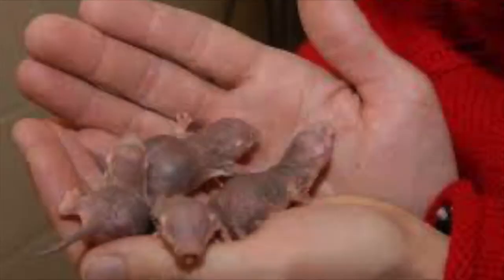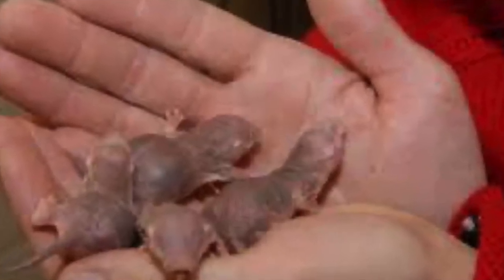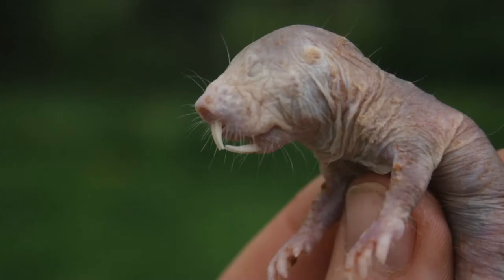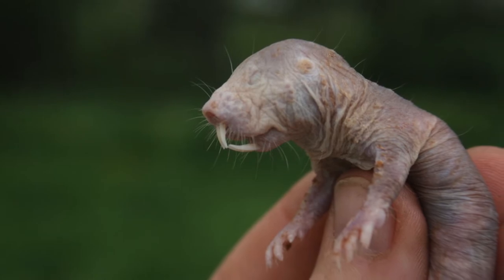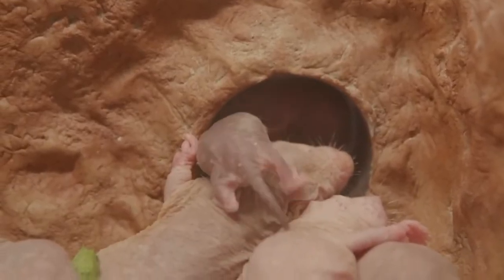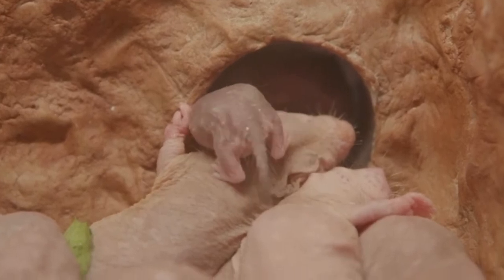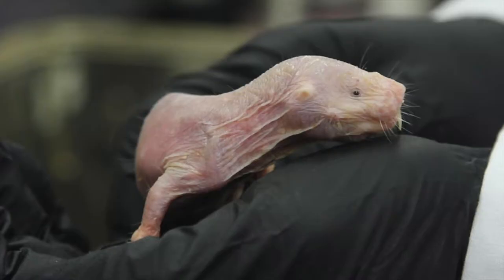Naked mole rats are eusocial, meaning they live in large colonies in which only one female breeds and the majority of workers spend their entire lives working for the colony. This is an unusual characteristic for mammals. Colony size averages 70 individuals, but colonies of up to 295 have been observed. The animals in these groups are very closely related, and workers are generally raising their siblings, because a single queen may reign for many years.